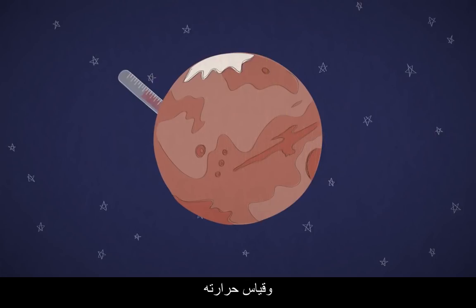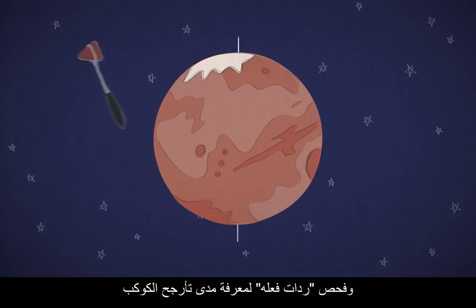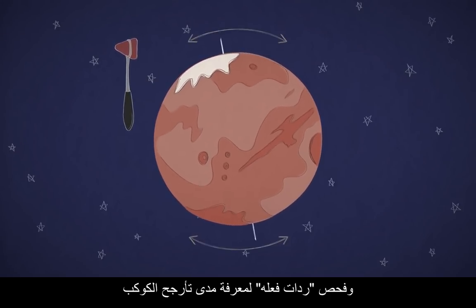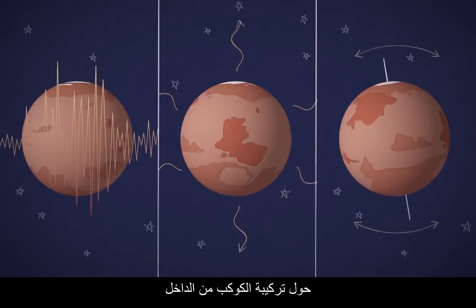Taking its temperature to see how much heat is flowing out from deep inside, and checking its reflexes to see how much the planet wobbles as it whips around the Sun. These all provide clues to what the planet is really like inside.